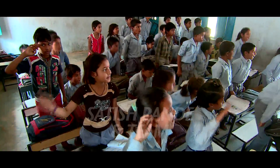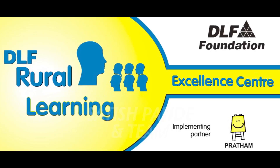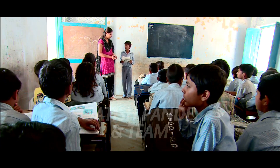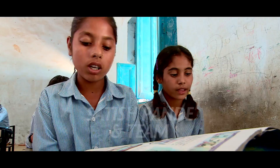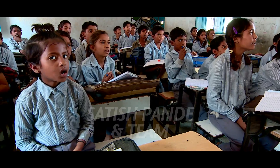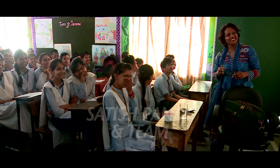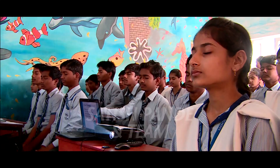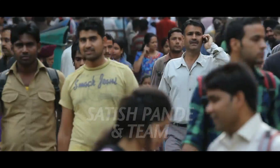To strengthen education levels in the community, rural learning excellence centers have been established in a number of government schools. The aim of these centers is to help academically weaker children and bring them to a class-appropriate learning level. The Nurturing Talent Program has provided scholarships to more than 780 students.